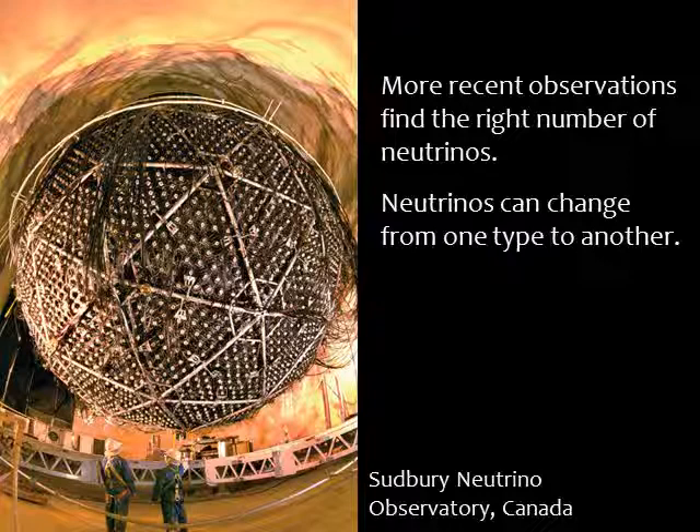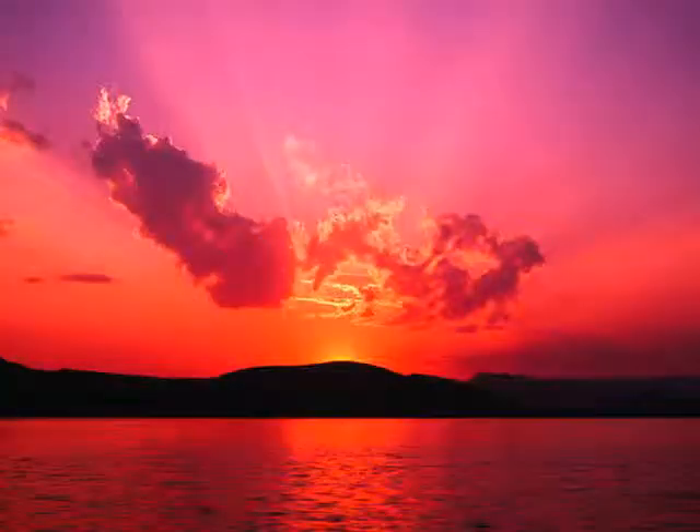We've learned that neutrinos change from one type to another on their journey from the sun's core to its surface. That's all for now. I hope the next time you're outside in the sun, you'll get some extra enjoyment knowing about its structure and how it produces energy.